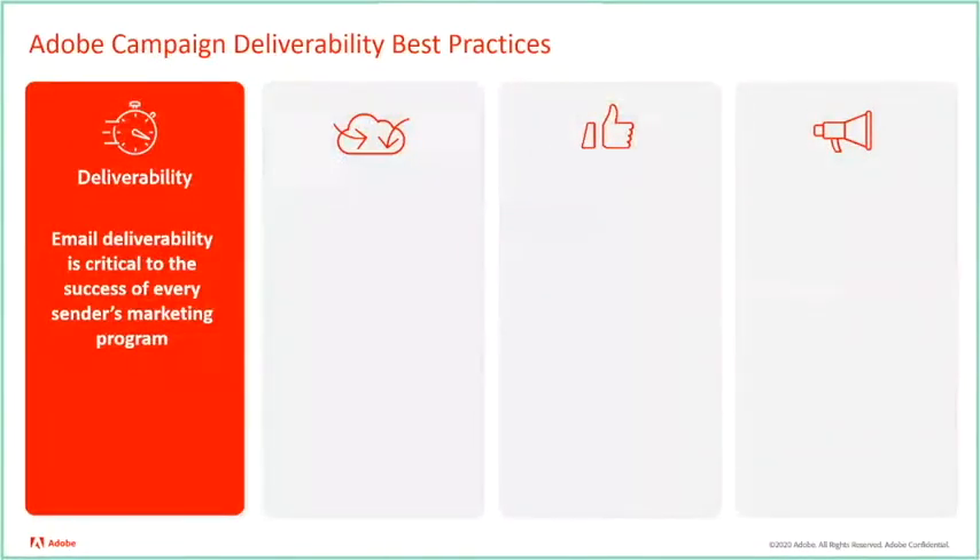Some of the top things to keep in mind for deliverability best practices are address acquisition and list growth, data quality and hygiene, along with engagement.